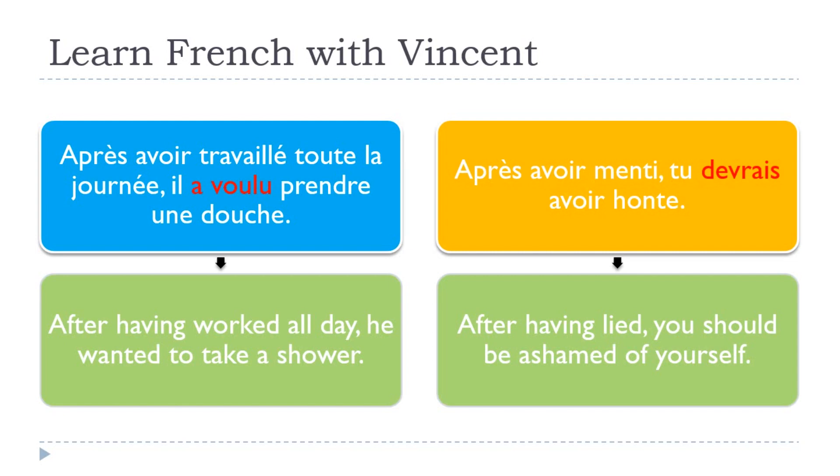Look at this one, because it's interesting too: Après avoir menti, tu devrais avoir honte. After having lied, you should be ashamed of yourself. I've put devrais in red. It means it's possible to put not only the past in the second part — here we've got this conditionnel présent form. So it's not only the past; you can play with the tenses and moods in the second part. Après avoir menti, tu devrais — 'you should' — this is the conditionnel présent — avoir honte.